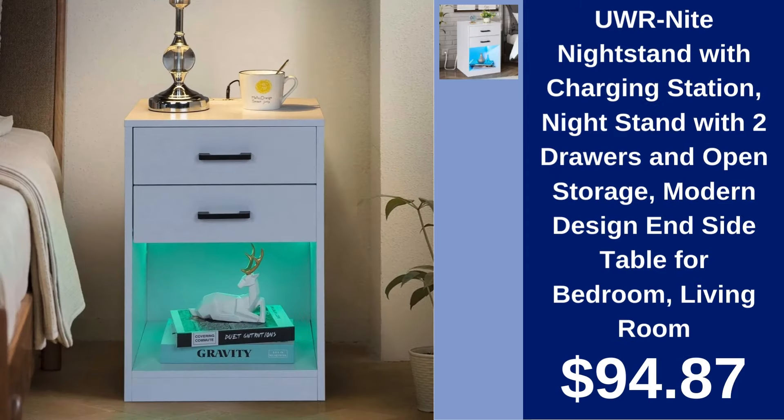UWR Knight Nightstand with Charging Station. Modernize your bedroom with the UWR Knight Nightstand. Includes a charging station, two drawers, and open storage for $94.87.